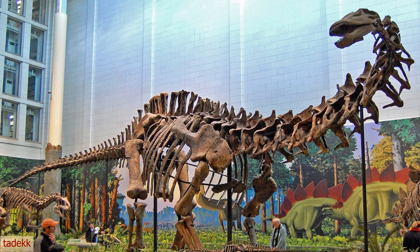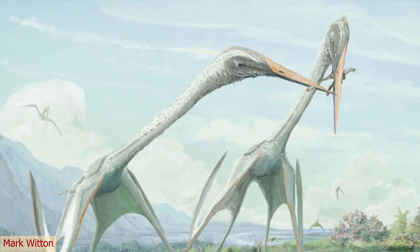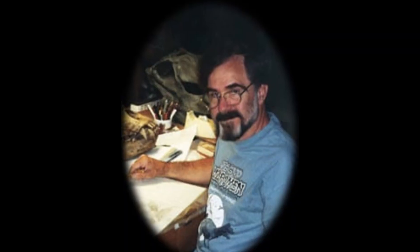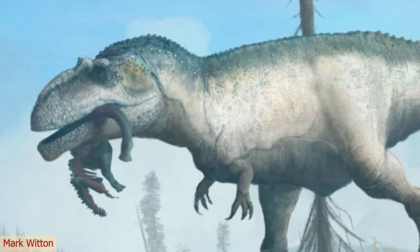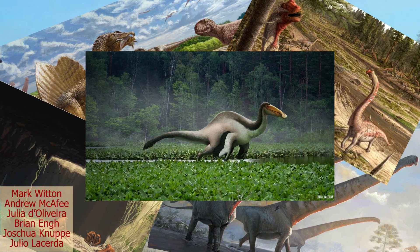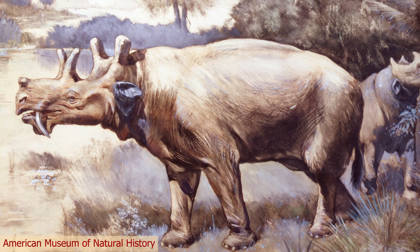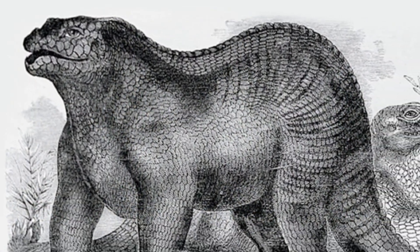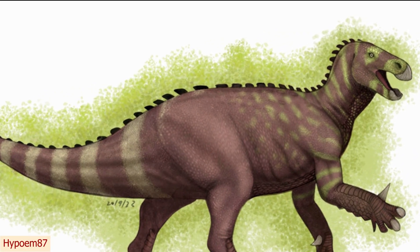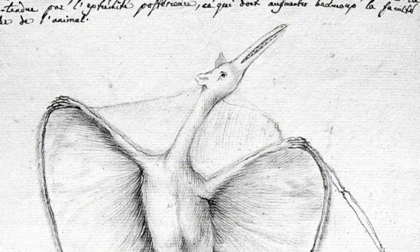For as long as dinosaur bones have been discovered, there was paleoart — how artists tried to reconstruct what long-extinct animals or plants would look like in life. Coined in 1980 by Mark Hallett, the field has become rather popular, with hundreds of amazing artists producing thousands of marvellous art pieces. But this art form goes back long before Hallett was even born, with the first pieces being made in the 1800s. Since then, our understanding of these animals has changed massively, resulting in some pretty outdated and strange depictions.